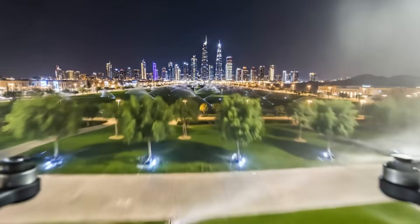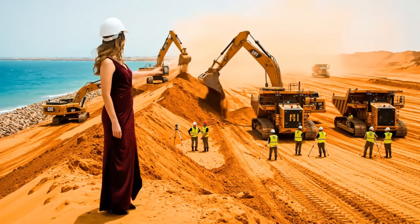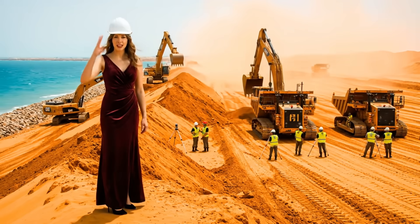A green Riyadh. They said the desert couldn't be tamed. We're proving them wrong. This is where it begins — turning a desert coast into life itself.